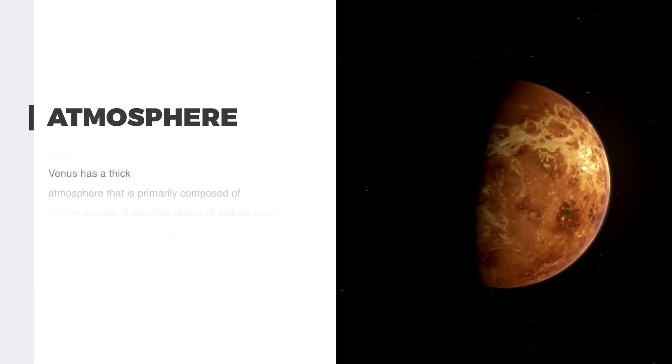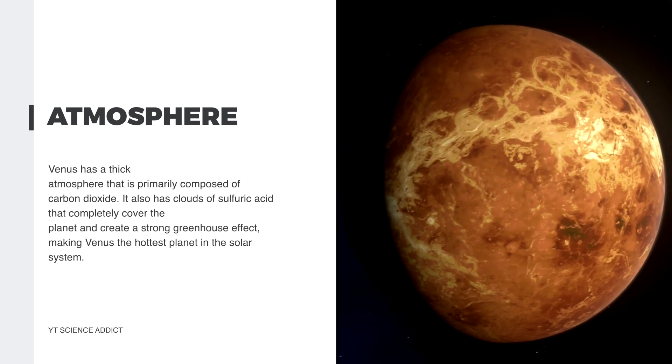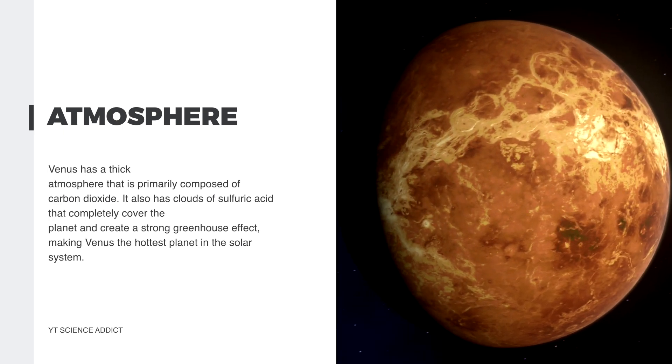Venus has a thick atmosphere that is primarily composed of carbon dioxide. It also has clouds of sulfuric acid that completely cover the planet and create a strong greenhouse effect, making Venus the hottest planet in the solar system.